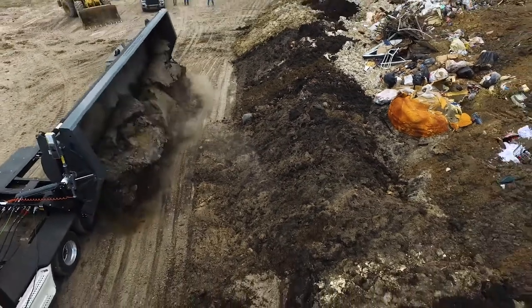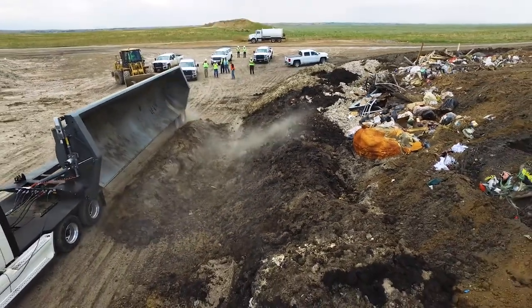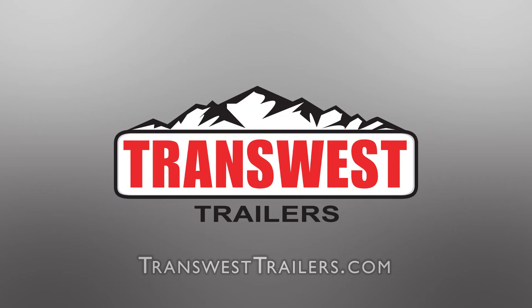It's destined to be the best and most stable side dump you'll ever own. For more information, visit www.transwesttrailers.com. TransWest Trailers.